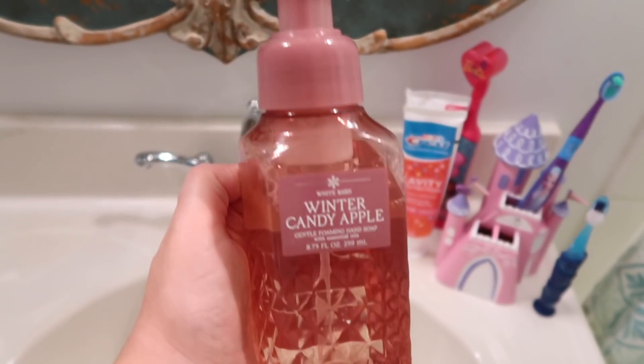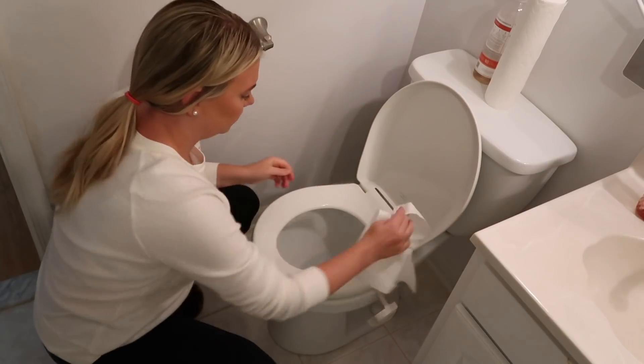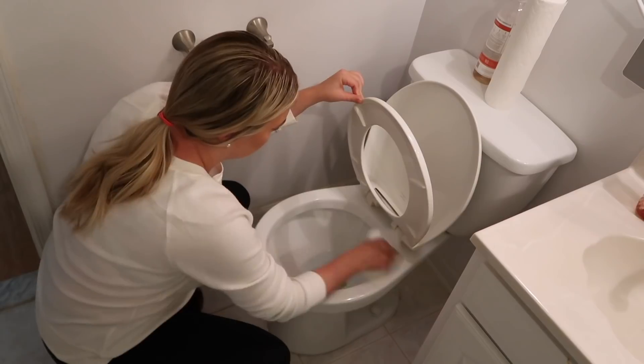Putting the Winter Candy Apple scent in here, and then moving on to the toilet — we are fully potty trained in this house, which means I've got to clean this toilet even more now!